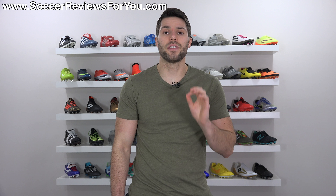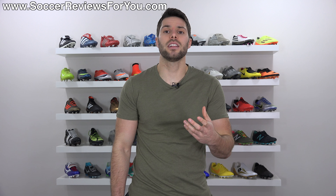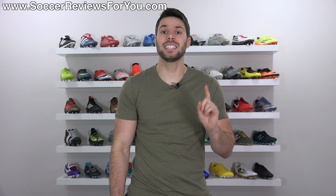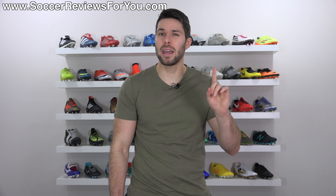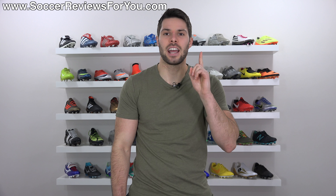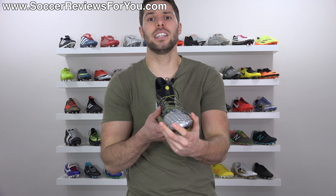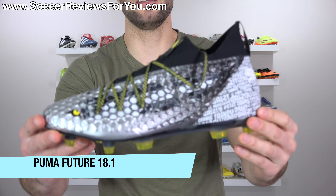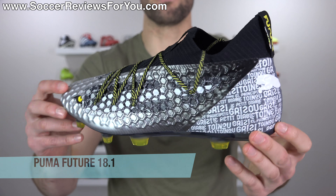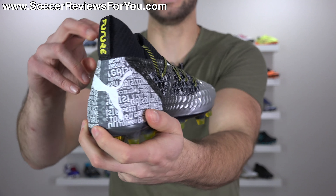The most unique soccer cleat of 2017. The winner of this award is something that features a design unlike anything else currently available, but is also good — because you can make a really unique design, but if it's not very good, then who really cares? The winner is pretty easy: it's the Puma Future 18.1. In my opinion, it's just super unique and really difficult to compare to anything else out there.